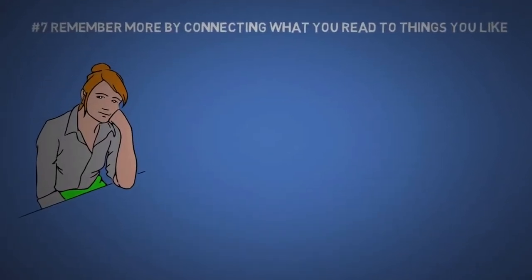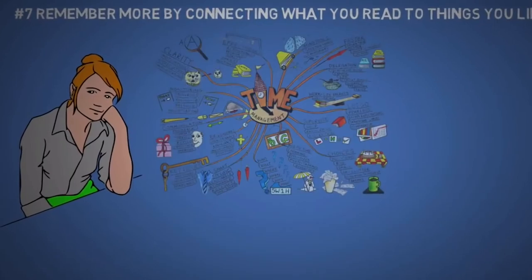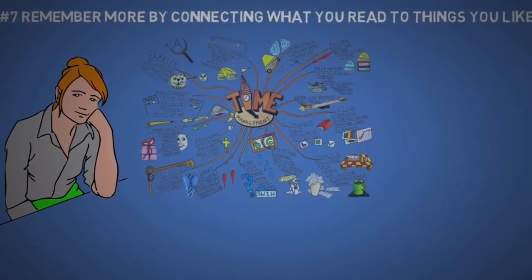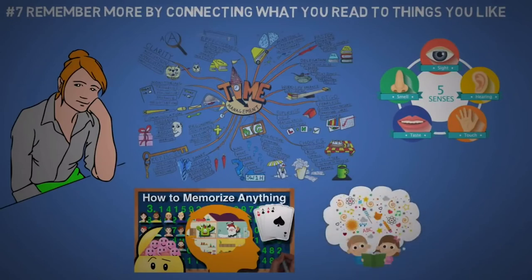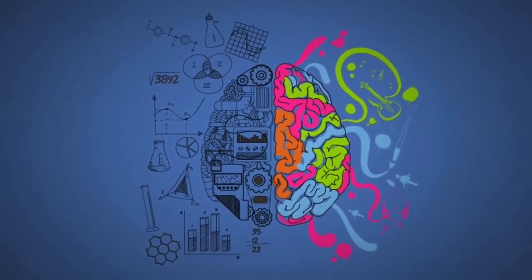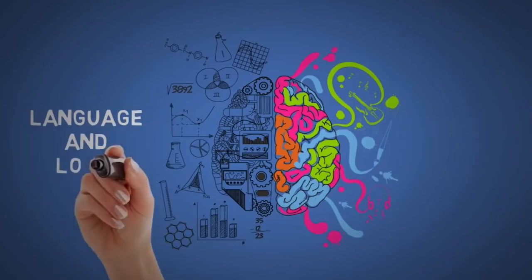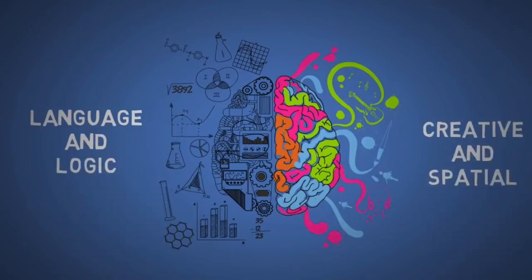The seventh tip is on how to prevent boredom and to remember more. To do so, simply connect what you're reading to something you're interested in. Also, read with your five senses. If you watch my video on how to memorize anything, you'll get a better idea on how to retain information better by using your imagination and creating strong associations. You want to read using not only the language and logic part of your brain, but your creative and spatial parts as well. This can also help you avoid sub-vocalizing.